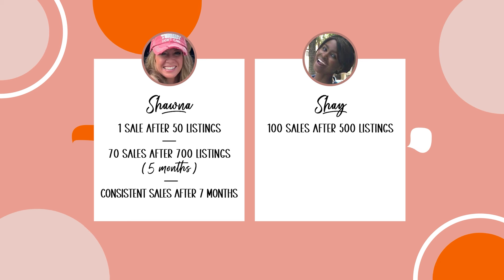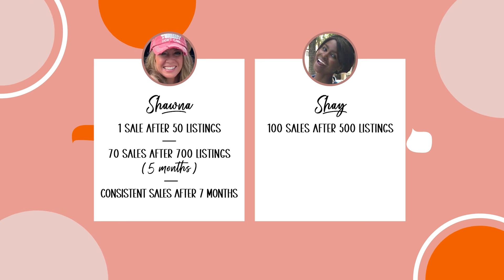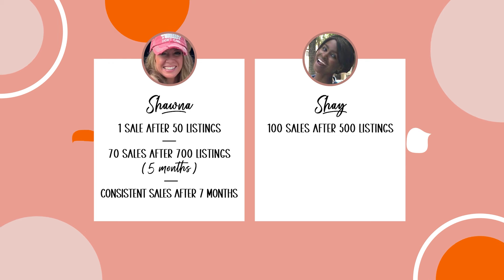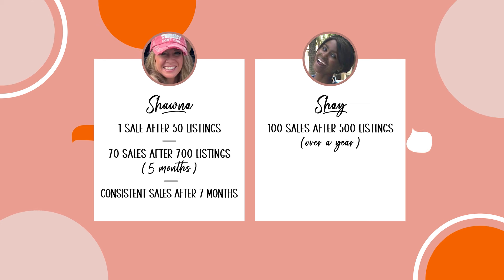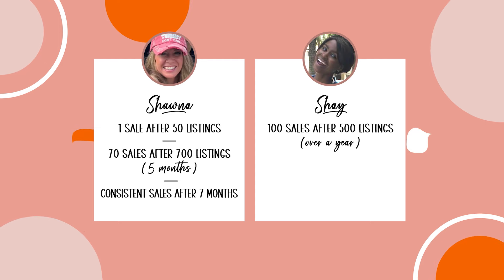Or maybe you fit more into this category. My best friend Shay is at over 100 sales with around 500 listings — more sales than my 70 at 700 listings. But her listings also had more time on Etsy; they took over a year to get listed, and she's only become more consistent in her listing schedule over the last few months. So while I felt my first 70 sales came fast even though I listed more, she felt that slowness because of the longer timeframe she's been plugging away.